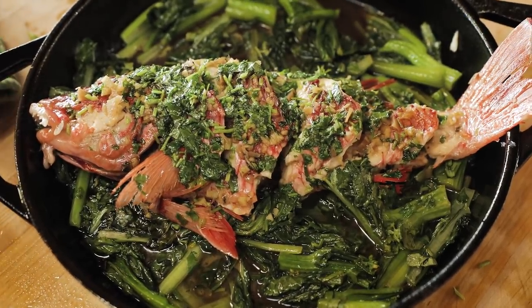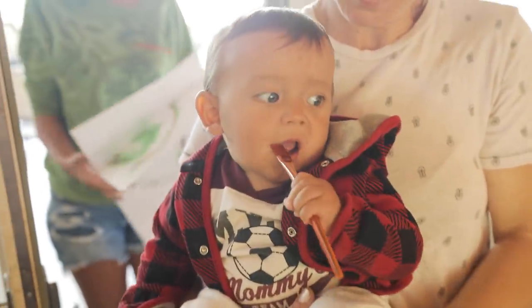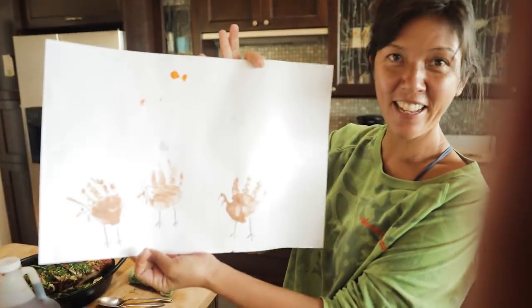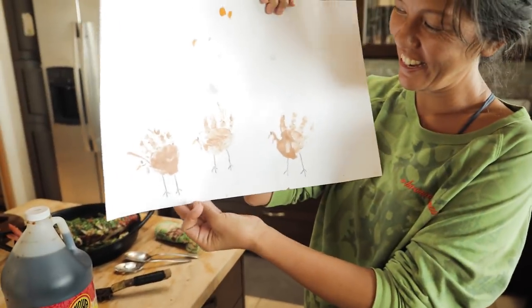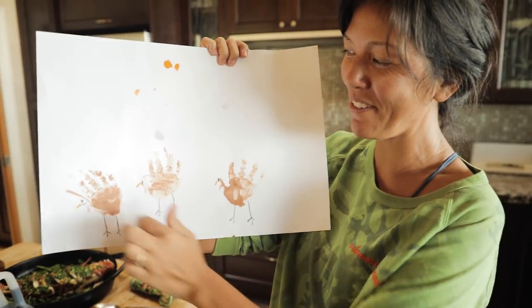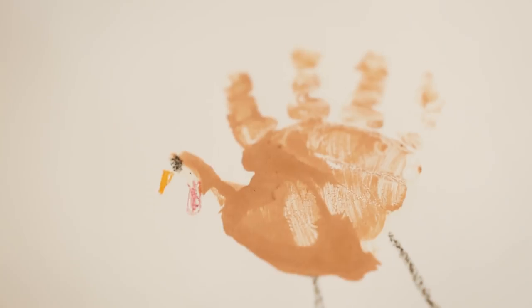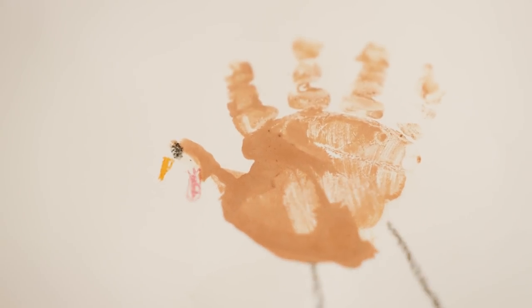Look who it is — Buddy. What you doing, Buddy? Painting his mouth. Buddy's first Thanksgiving. Buddy made this? Oh, that's his handprint. Yeah, and he drew the legs and he did the eyes and the little gobble gobble part.